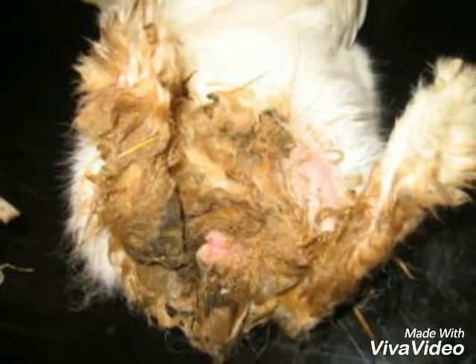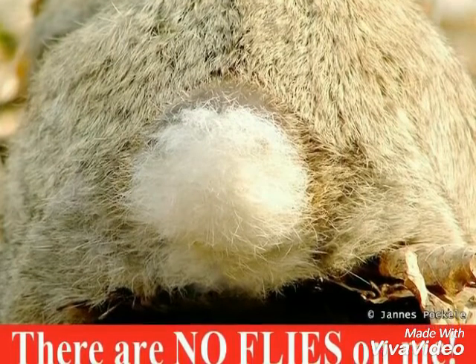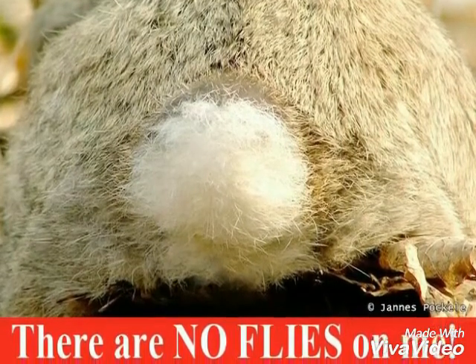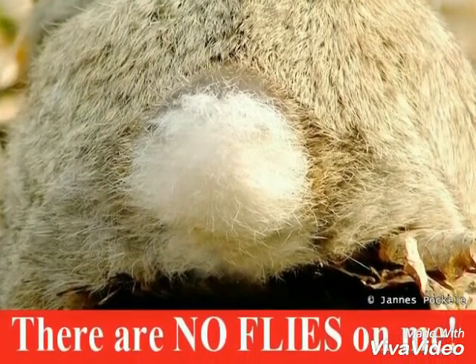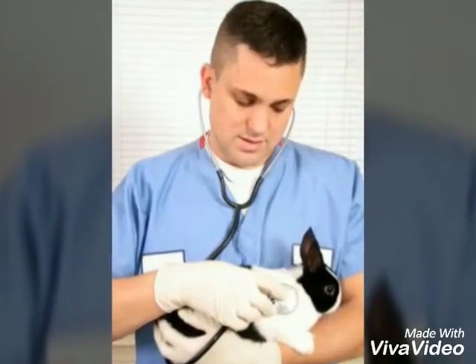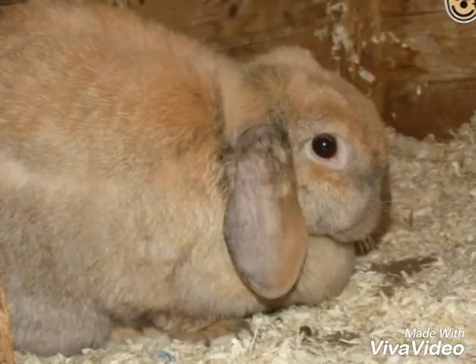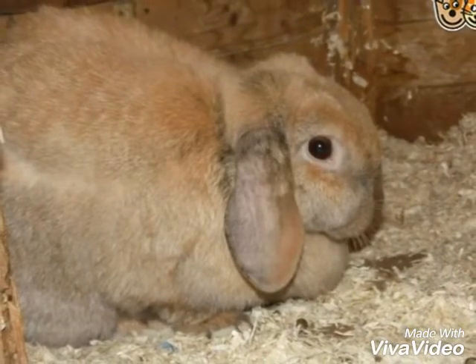Keep your eyes on your bunny especially during the summer months. Rabbits that have a wet and dirty bottom area are most at risk. Flies can strike a healthy animal who has temporary loose stools, especially older rabbits and those who cannot clean themselves.